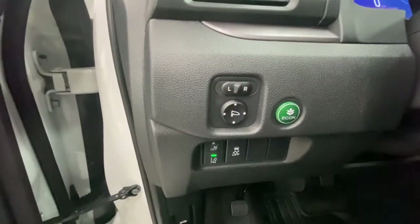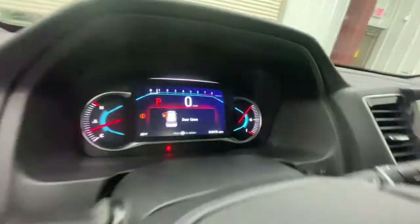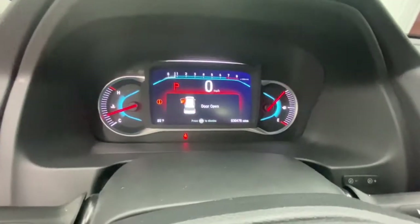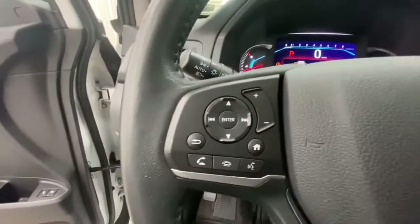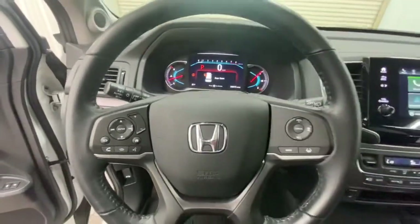Keyless entry, all-wheel drive, sun/moonroof, power liftgate, lane-keeping assist, remote engine start, adaptive cruise control, keyless start, power passenger seat, satellite radio.